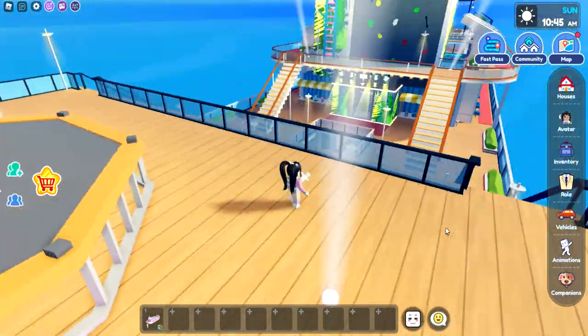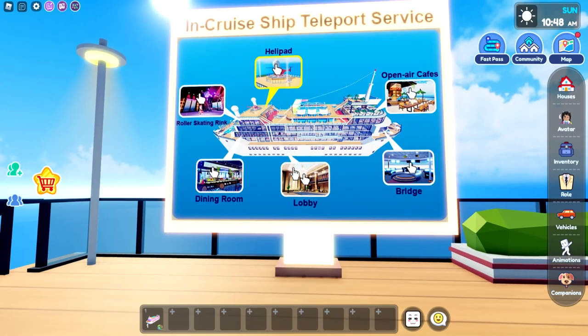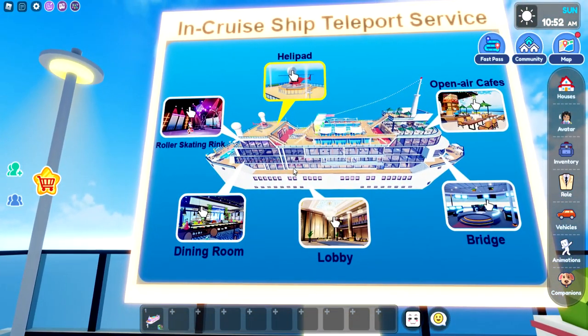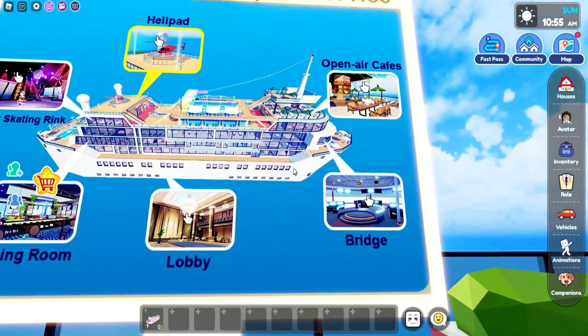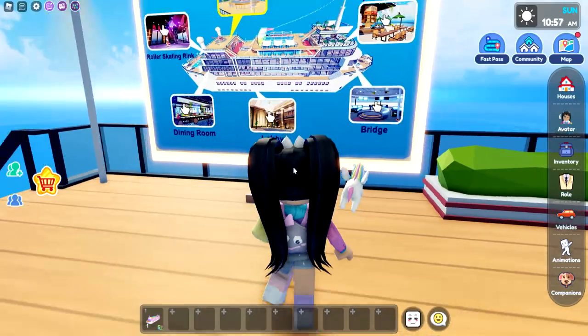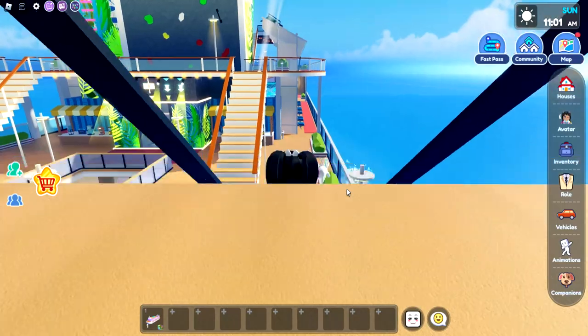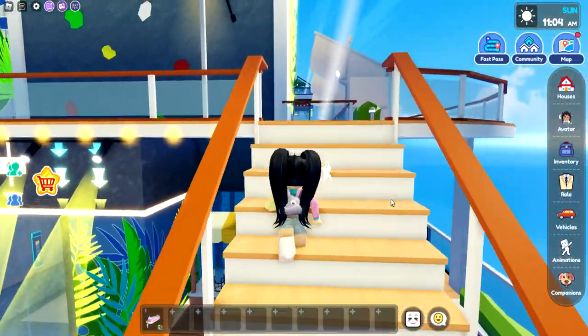This is cool. How do we get down? So we have in-cruise-ship teleport service — we can come back to the helipad, there's also roller skating, ranked dining room, lobby bridge, and open air café. I'm going to try my best to see — there's a rock climbing wall. Let's do the top levels first.